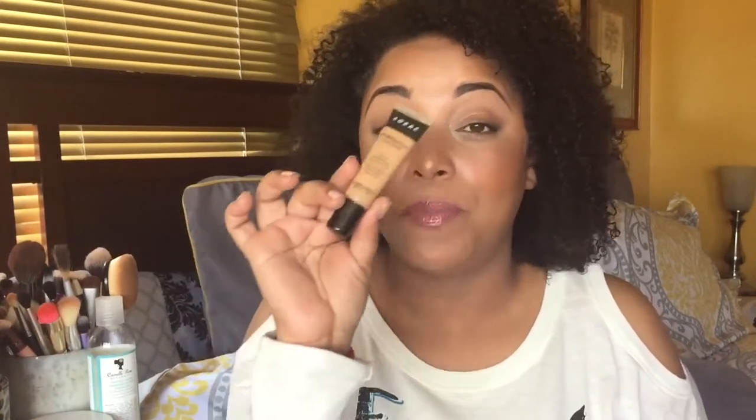I absolutely love the Lorac Perfection concealer. I do have a video — it's kind of old but you can at least see the coverage, and I will link it in this video. I really do love this concealer and I find myself reaching for it. I've used a lot of it and it looks like I haven't even hit a dent in it, but I really do love this.